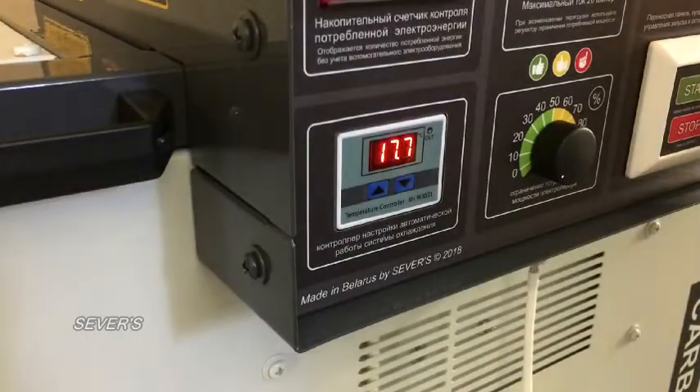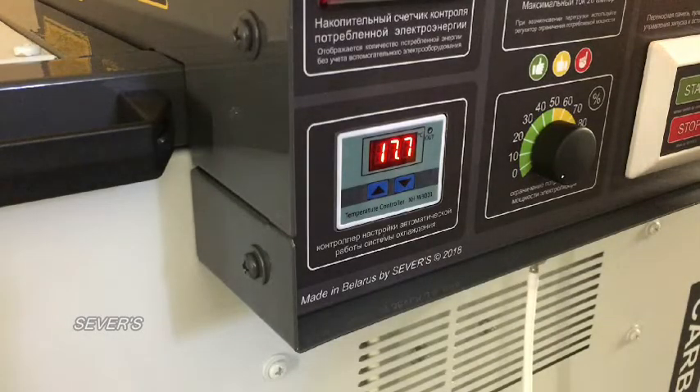In the electrical system of the S1000 New Line, there is a built-in controller for monitoring the temperature of the electrolyte and an automatic liquid cooling system. The controller operates in automatic mode according to the configured parameters.